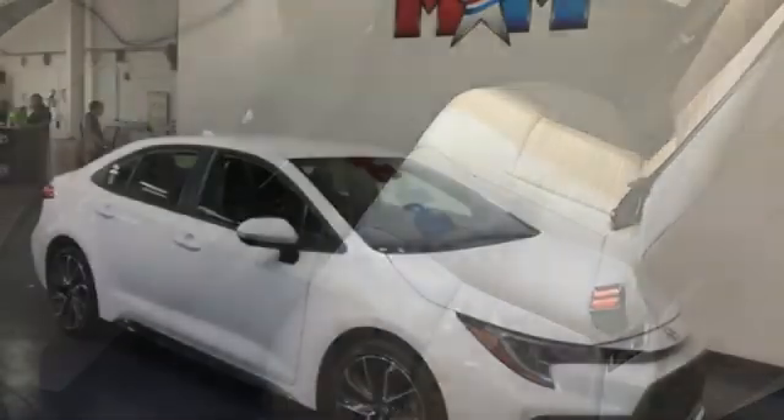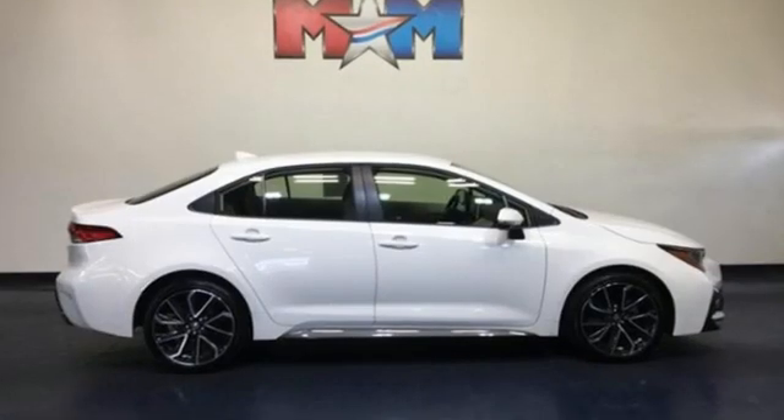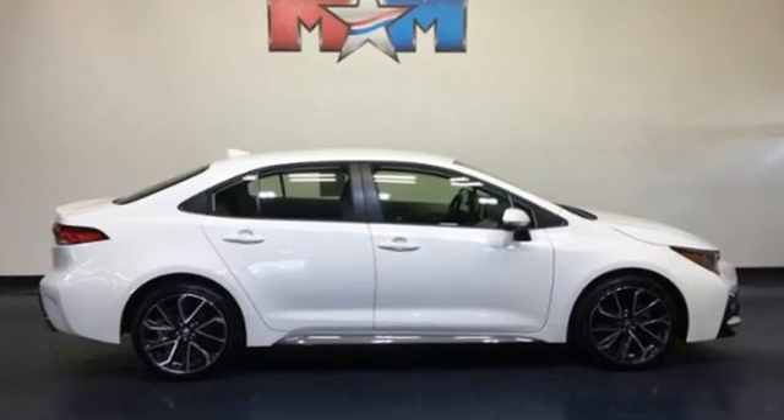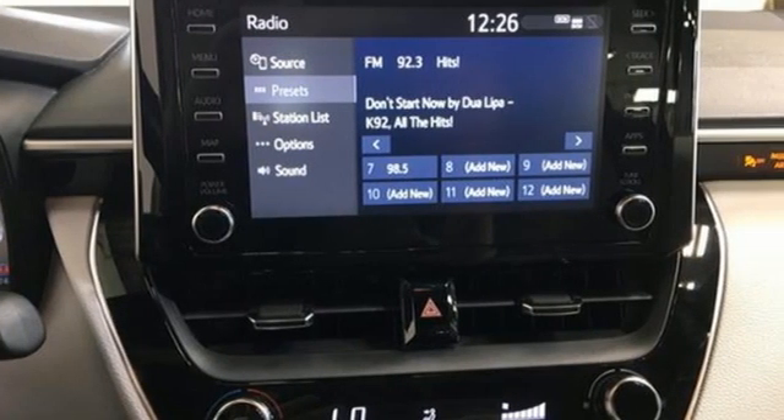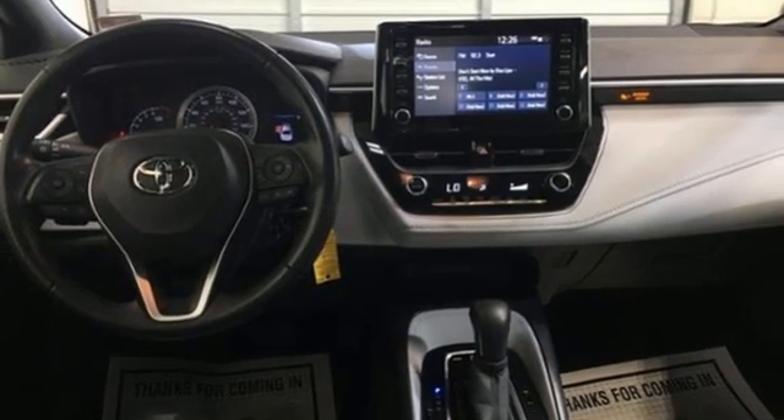The Car Connection notes the front seats are comfortable and Toyota has lengthened their cushions. Despite that, the Corolla will seat four six-footers without front seat occupants having to slide their seats far forward. Toyota — steered by ingenuity, driven by passion.